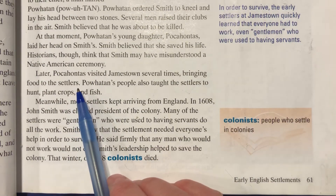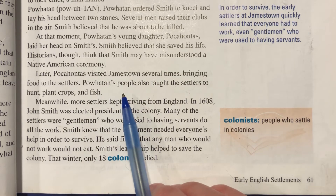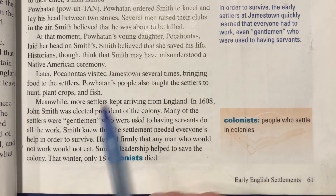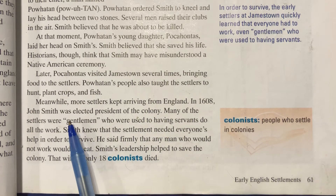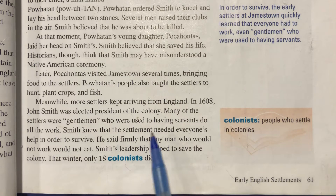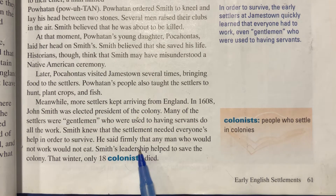Later, Pocahontas visited Jamestown several times, bringing food to the settlers. Powhatan's people also taught the settlers to hunt, plant crops, and fish — sounds like a good working relationship. Meanwhile, more settlers kept arriving from England. In 1608, John Smith was elected president of the colony. Many of the settlers were gentlemen used to having servants do all the work. Smith firmly said that any man who would not work would not eat. Smith's leadership helped save the colony, and that winter only 18 colonists died.